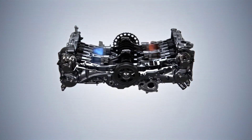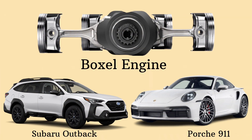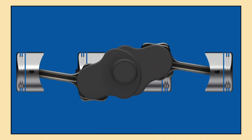Boxer engines are some of the most unique and beloved engine designs in the automotive world. From the Porsche 911 to Subaru's legendary line-up, these engines play a major role in the performance and handling of some of the world's top vehicles. Today, let's take a closer look at what makes the Boxer engine so special.